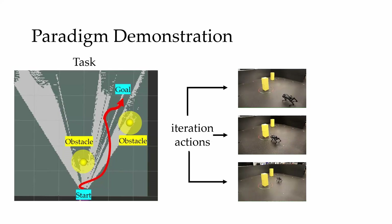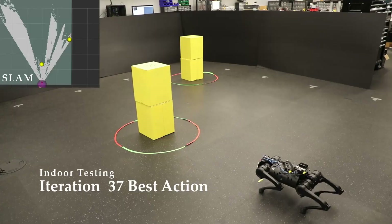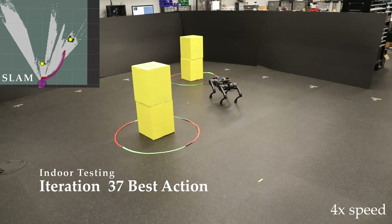This was performed in simulation for 30 iterations, continued in a laboratory for seven iterations, and then continued outdoors for three iterations. Despite the initial conservatism, safety-aware preference-based learning was capable of determining safe, user-preferred parameters that enabled the robot to traverse between obstacles and reach the goal.